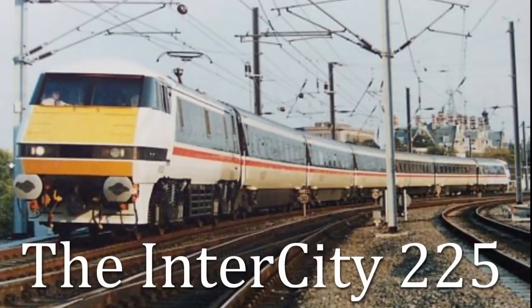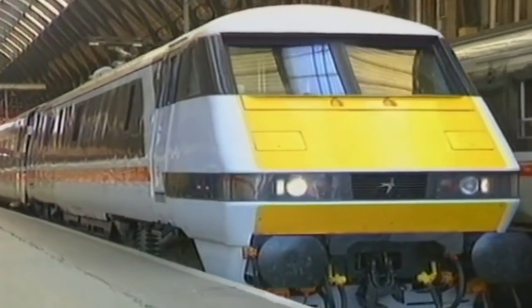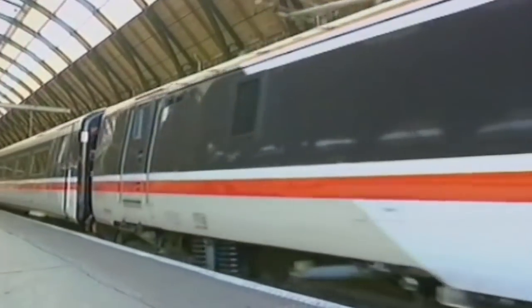The Intercity 225 is an electric high-speed train currently operating in the United Kingdom. The 225 is made up of a Class 91 electric locomotive, nine Mk4 coaches, and a DVT.